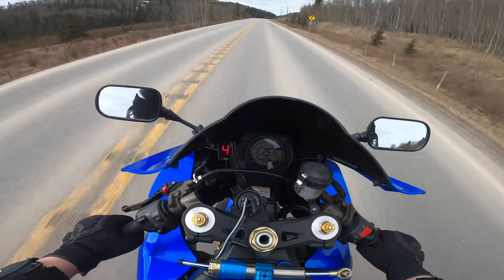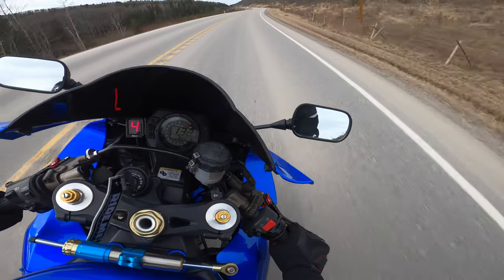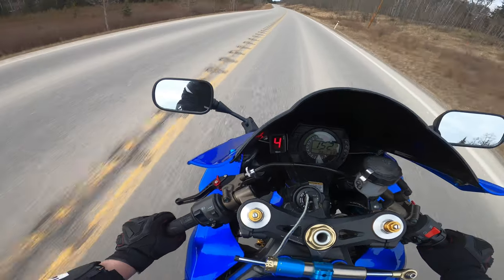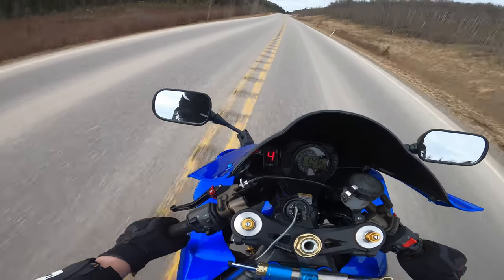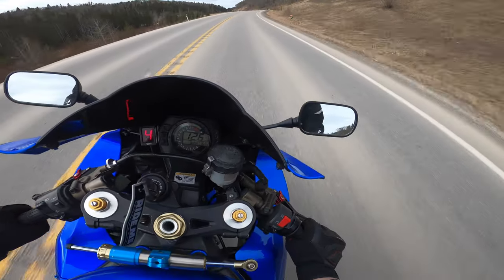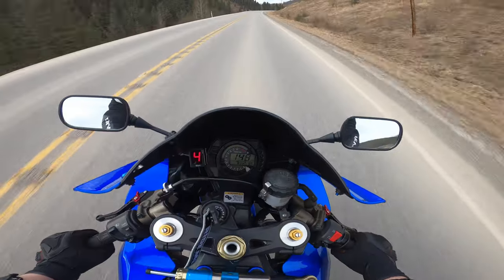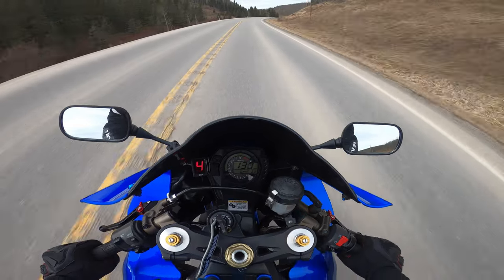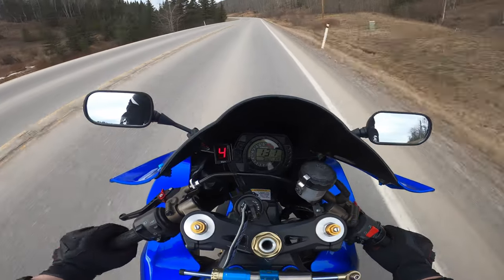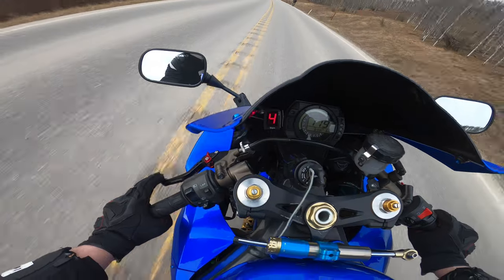These corners aren't too bad. I'm going through a lot of these at 120 and I'm not having any issues at all. It's just a matter of what's in your comfort level. For someone who just started riding, that may be really fast — they might want to take these corners at like 80. But the important thing is always ride within your limits and don't ride to your limit. Always ride a little below because it gives that room of margin for error — because everyone makes mistakes.